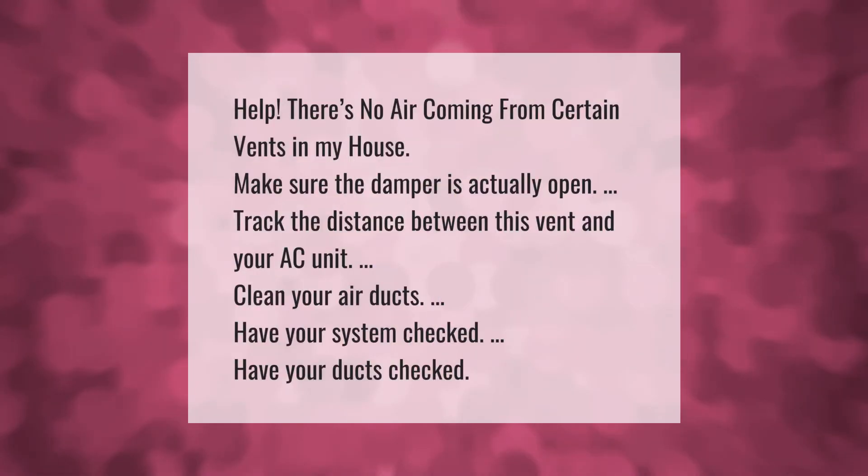If there's no air coming from certain vents in your house: make sure the damper is actually open, track the distance between the vent and your AC unit, clean your air ducts, have your system checked, and have your ducts checked.